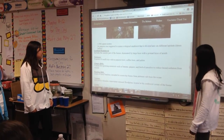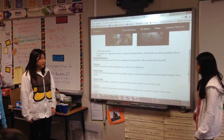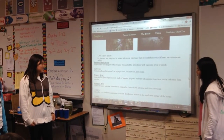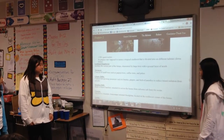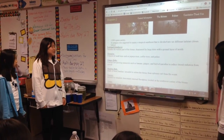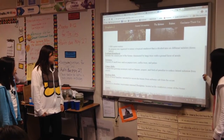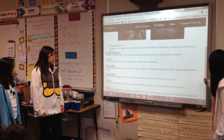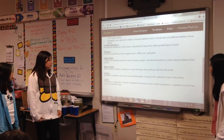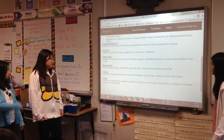The rainforest biome is 1,000 square meters. Its purpose was to mimic a tropical rainforest, divided into six different habitats. Below, the eastern part of the biome is dominated by large trees with a ground layer of aroid terraces. Another section consists of small trees such as papaya trees, coffee trees, and plums.